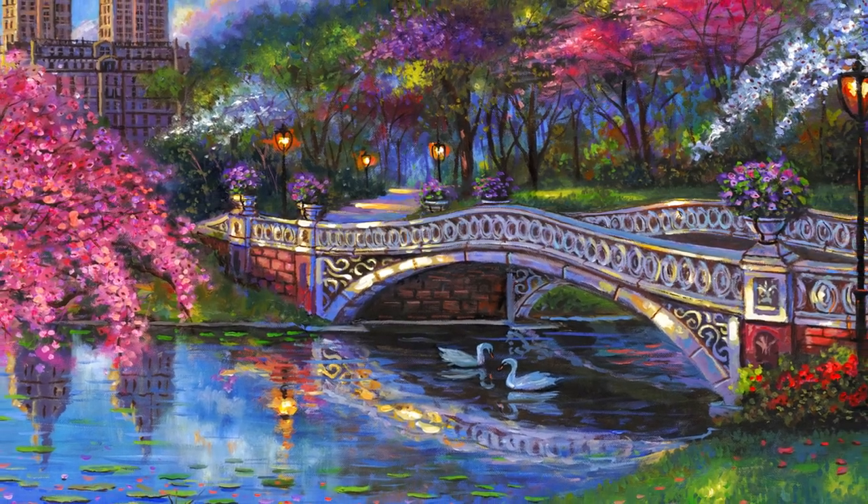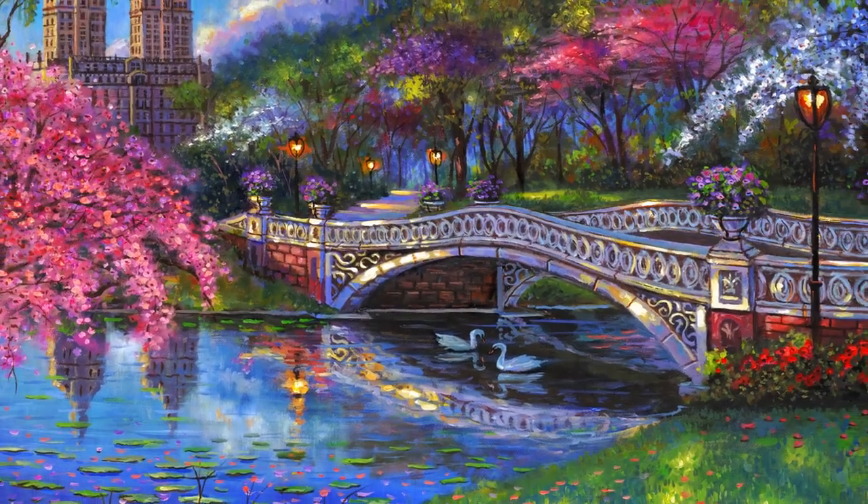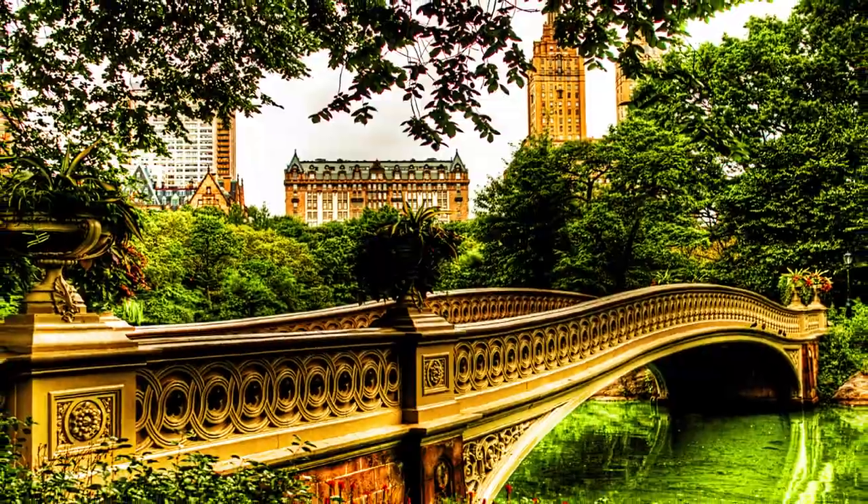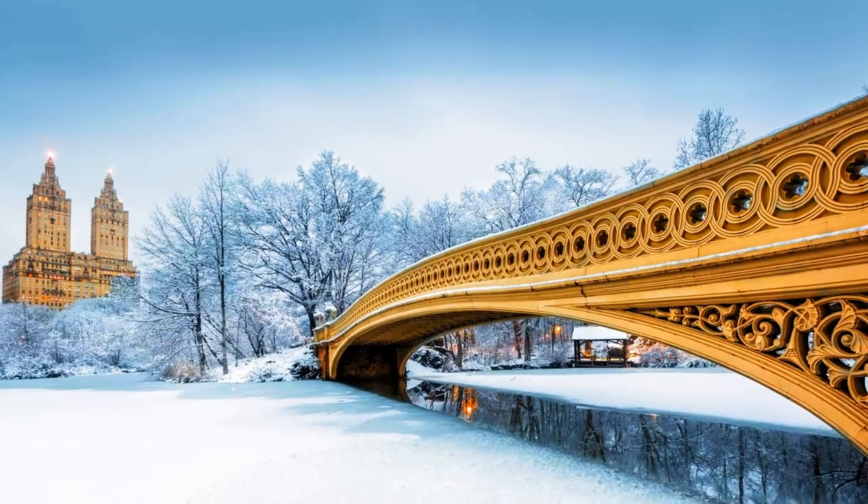Number nine: Central Park Bow Bridge. Returning to Central Park, we encounter the picturesque Bow Bridge. This cast-iron beauty is a favorite spot for romantics and photographers alike. It's no wonder it's a scene-stealer in countless movies.